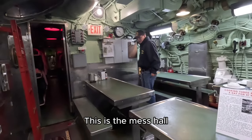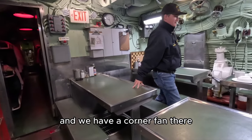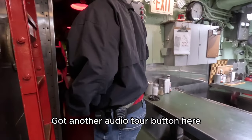This is the mess hall where all the crew would come to eat. We have a corner fan there. Make sure all the benches are lined up right so if somebody wants to sit, they can.